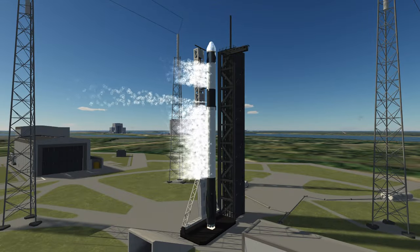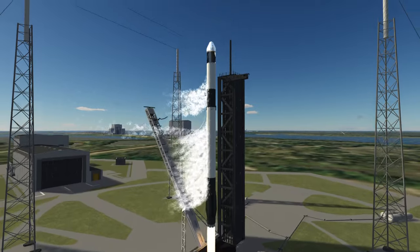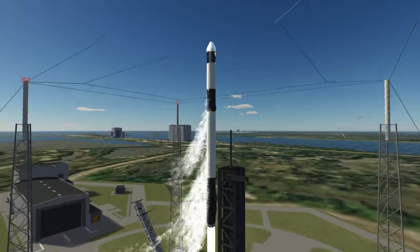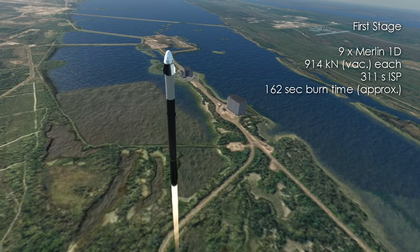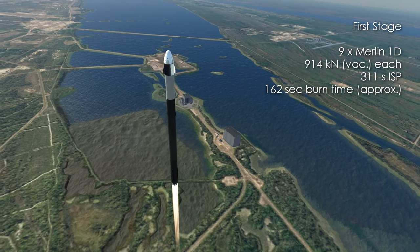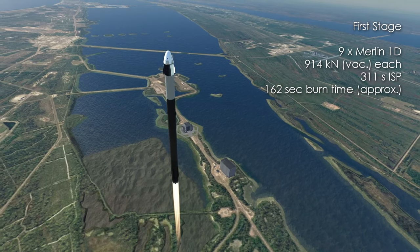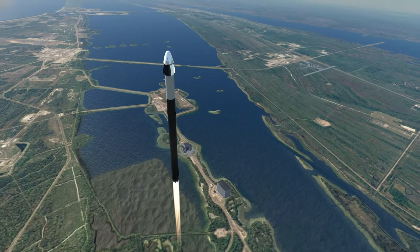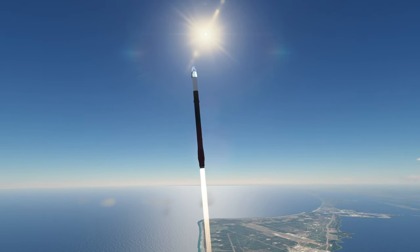The current version of Falcon 9, Block 5, has a first stage consisting of 9 Merlin 1D engines burning kerosene and liquid oxygen. Each engine has a vacuum thrust of 914 kN and a vacuum-specific impulse of 311 seconds. SpaceX initially started with the Merlin engine having a fairly low chamber pressure of 982 psi, which led to less thrust, but gradually increased that to 1410 psi, leading to the current thrust.